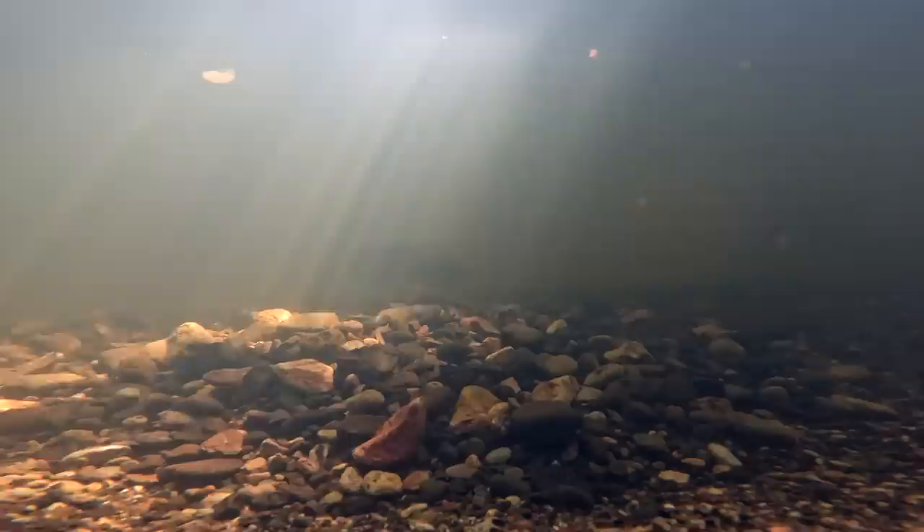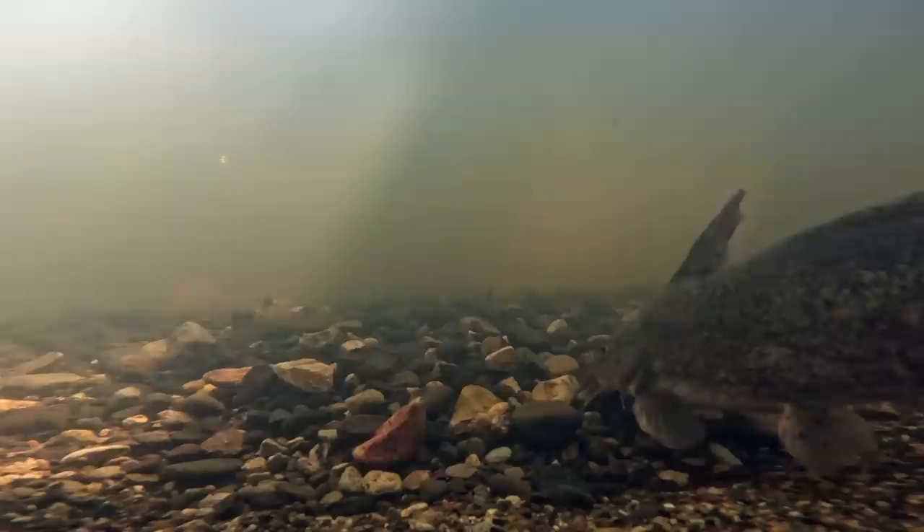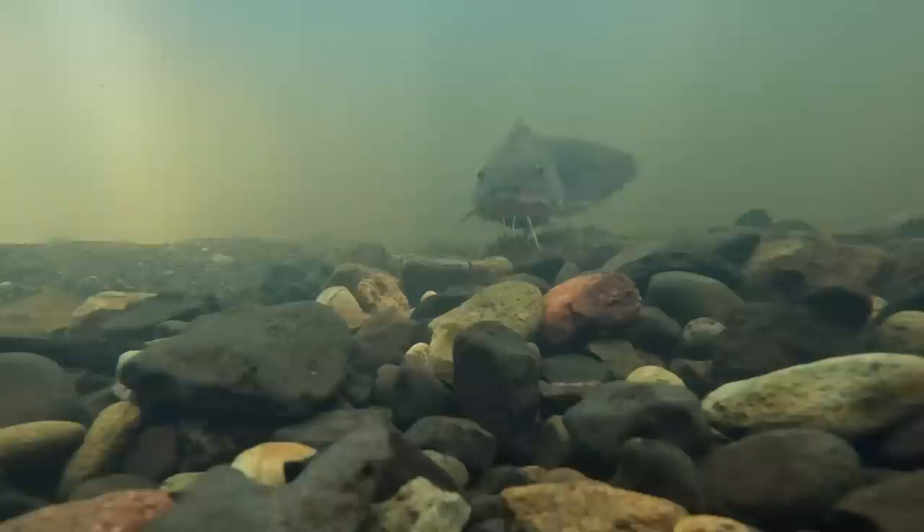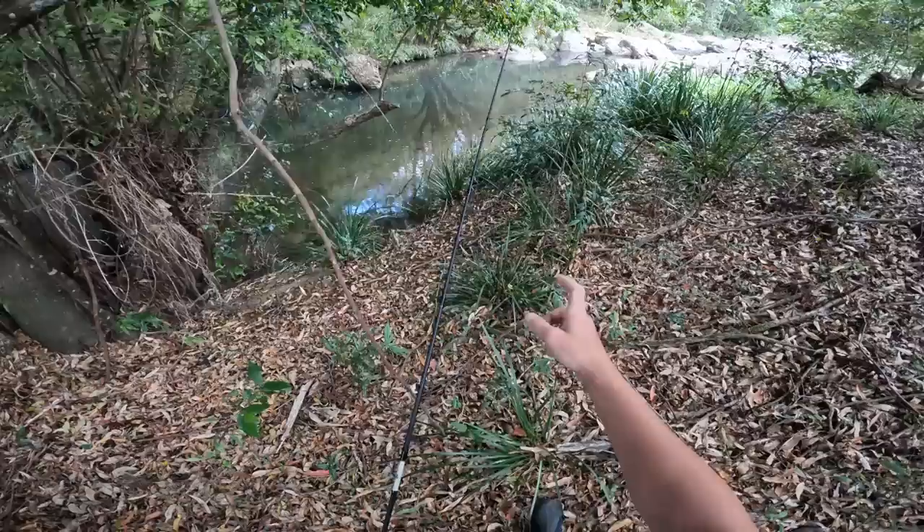At this time of year, eel tail catfish are picking up little pebbles in their mouths and forming nests with them — that's what these round circular rock formations are in the water. They guard these nests aggressively. If I walked across this little area right here, I'd probably get attacked by catfish.